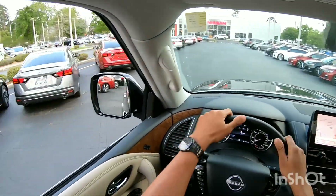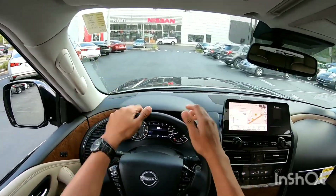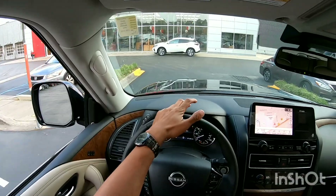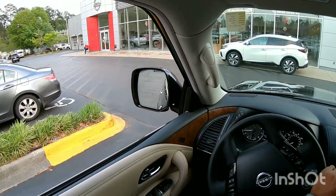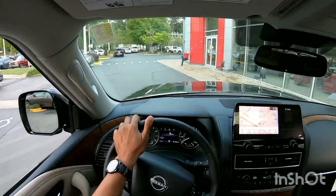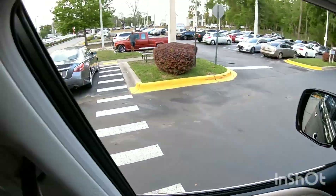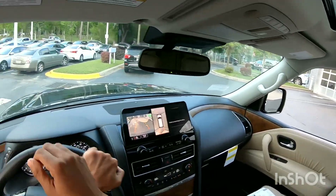We're just coming up to the showroom. This is totally awesome. 2021 Nissan Armada — all kinds of different features, the navigation, big navigation screen, soft-touch materials everywhere inside. This is a very nice car. I'll bring it back up to the front and we'll wrap up this review.